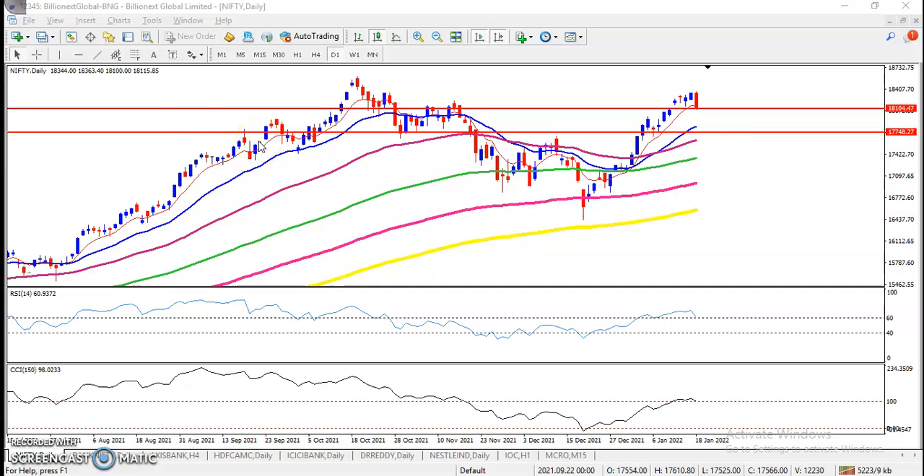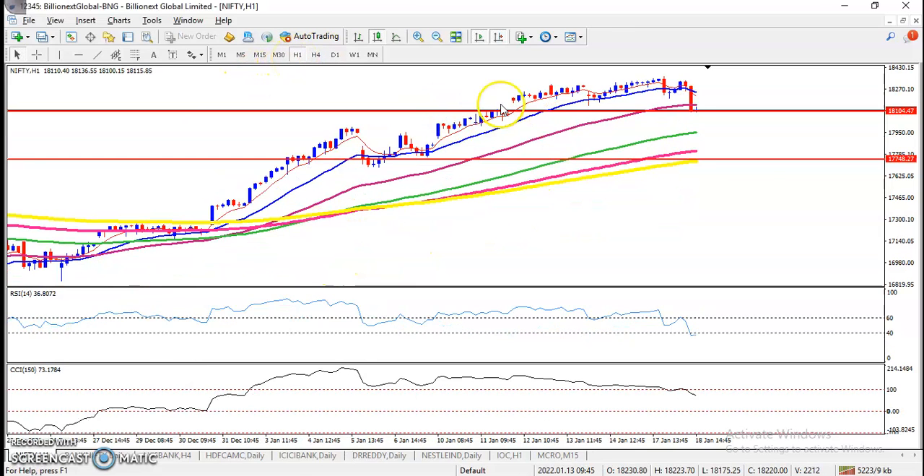On the Nifty daily chart today, we have seen price drastically fall in the last trading hour. You can see price retraced back toward the 150 moving average. We were expecting price to close above 18,100, but price suddenly dropped and closed exactly near 18,100.